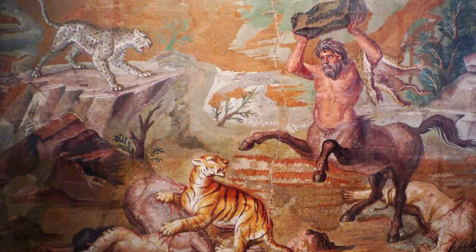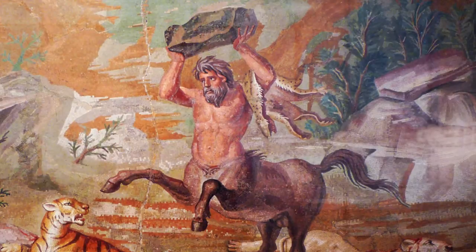He knows he's about to throw the large boulder — which tells us about the strength of centaurs — but also realizes he's in real danger from that leopard. So there's this triangulation of the glances of the figures, and that centaur in the center really expresses physical strength, but also a sense of worry and concern.